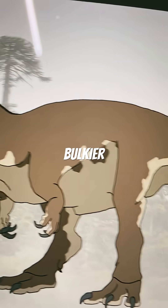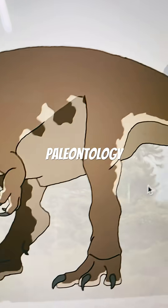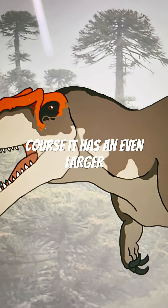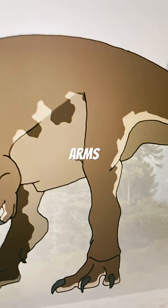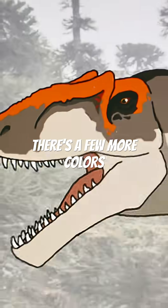Then we have an even bulkier version in the 2020s. It kind of just shows that paleontology does not really accept shrink-wrapping anymore. Of course, it has an even larger head, much more muscular arms and legs. And overall, it's just really cool to see, with a few more colors.